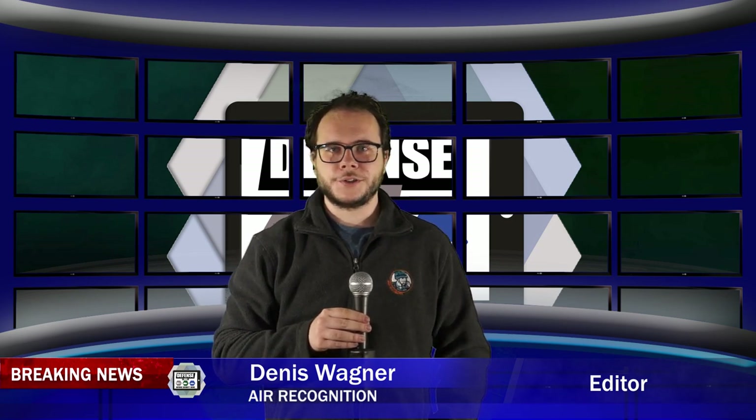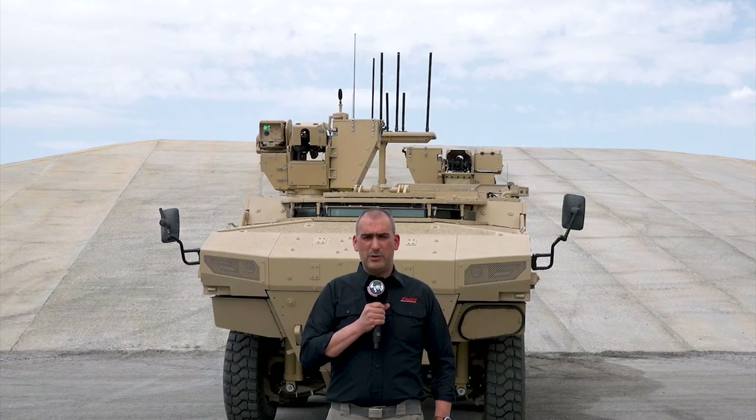Army Recognition had the chance to visit the FNSS factory in Turkey — a great opportunity for an exclusive interview about the PARS IV, an armoured vehicle specially designed for Special Forces. Today, behind me, you can see one of the newest additions to our PARS family of wheeled vehicles. This is the PARS Special Operations Vehicle, otherwise known as PARS IV.